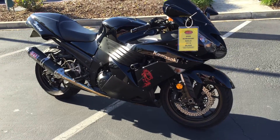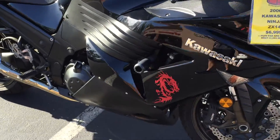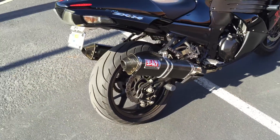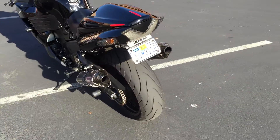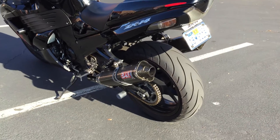This bike has some nice extras on it. It comes with a smoked windscreen, it comes with frame sliders on the side in case you should drop it to protect the plastics. It also has an amazing sounding Yoshimura exhaust — you'll get to hear that in just a moment. It has a fender eliminator kit, which cleans up the rear end so all you see is the tail and the license plate, giving it a nice clean look in the back.